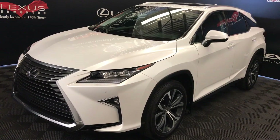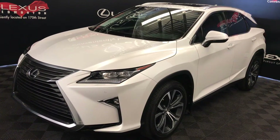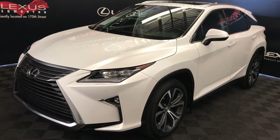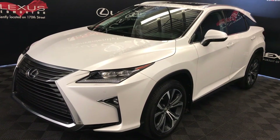We're looking at a pre-owned 2016 Lexus RX 350, 8-speed automatic, 3.5-litre six-cylinder engine, all-wheel drive, eminent white exterior, noble brown premium leather, interior wood trim, four-door, five-passenger.